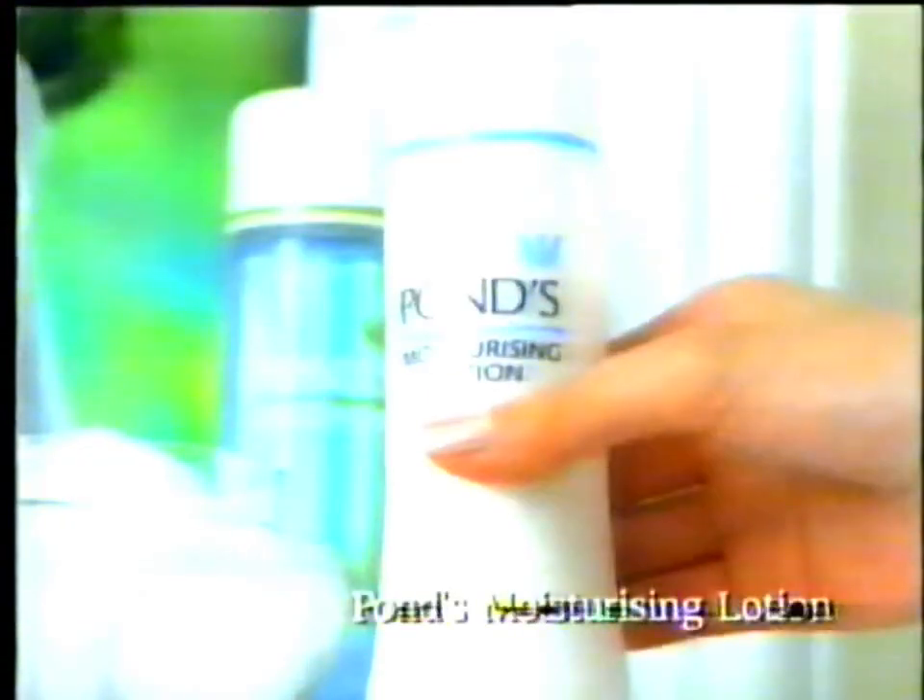Finally, Pond's Moisturizing Lotion nourishes your skin, leaving it soft and smooth.